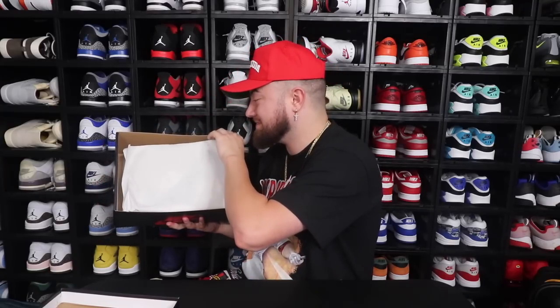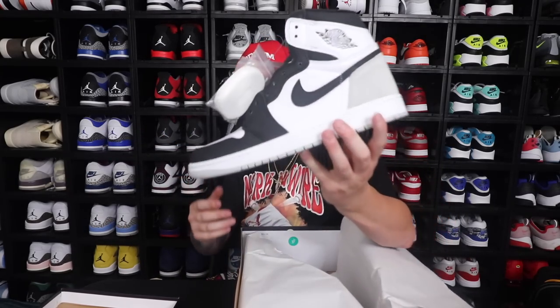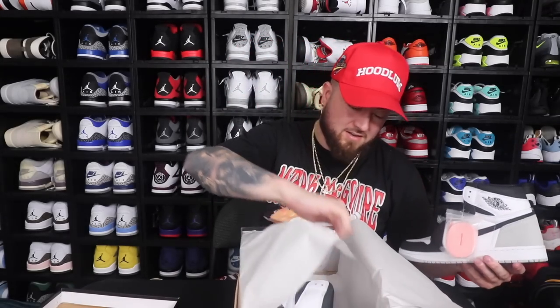On the count of three — good God, y'all know that Jordan 1 smell. As soon as you open that box, that Jordan 1 smell is going to hit you. One, two, three. Here these bad boys are. The Air Jordan 1 stage haze, or bleached coral, whatever you want to call them. I'm glad I got it for retail. I kind of didn't expect to hit. I actually hit on live, so I think I might just start doing live cops again for luck because yeah, it seemed to work for me.